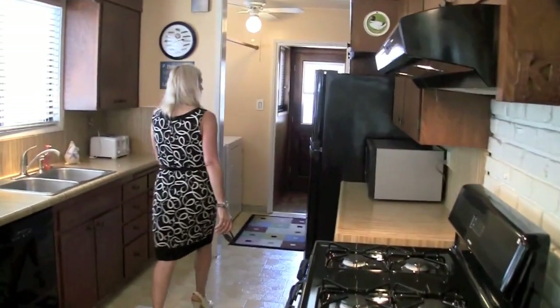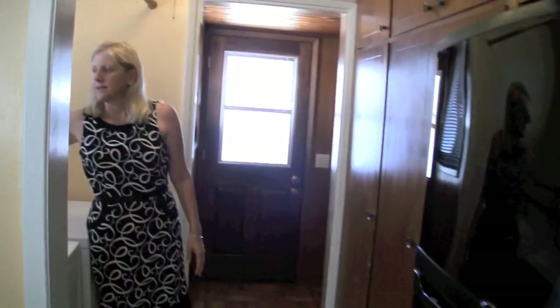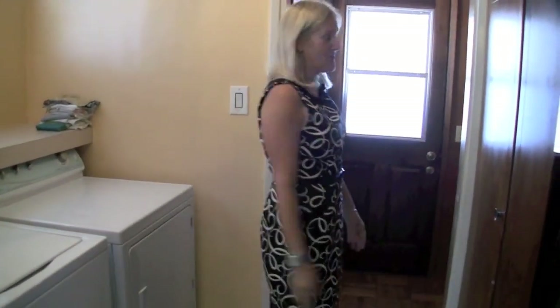Back here we have another large pantry and an inside laundry. So it's really nice — you don't have to go out to the garage for your laundry.